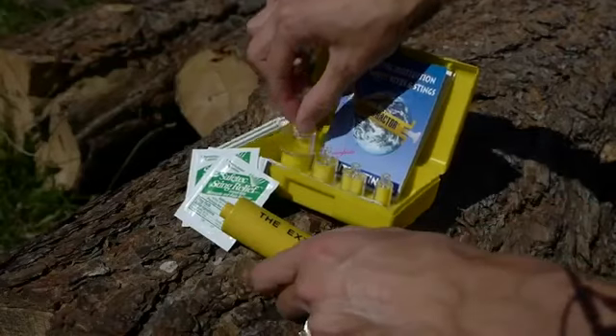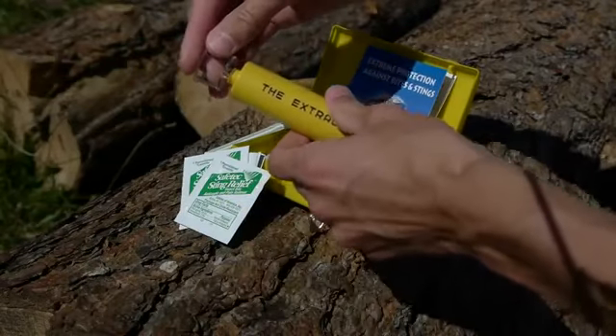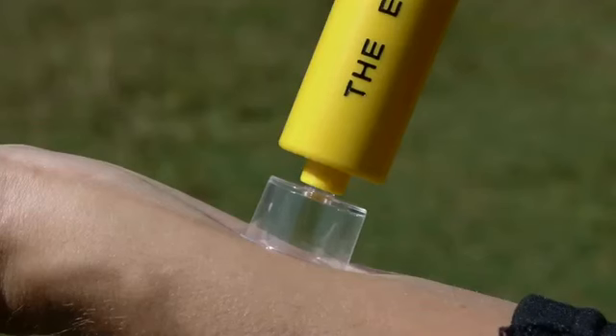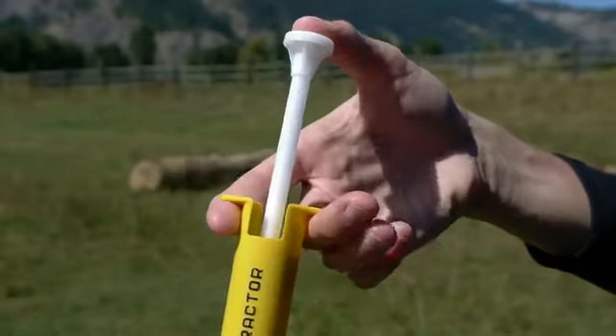There's no need to use dangerous blades or knives that come in less effective bite kits. To use the extractor, select the suitable size suction cup, pull the trigger to its full extent, and place the suction cup over the bite or the sting.